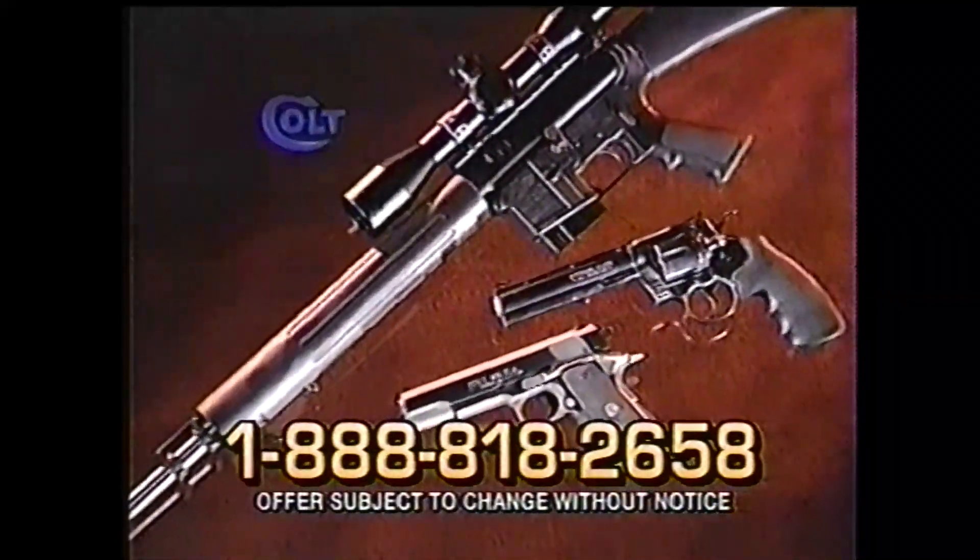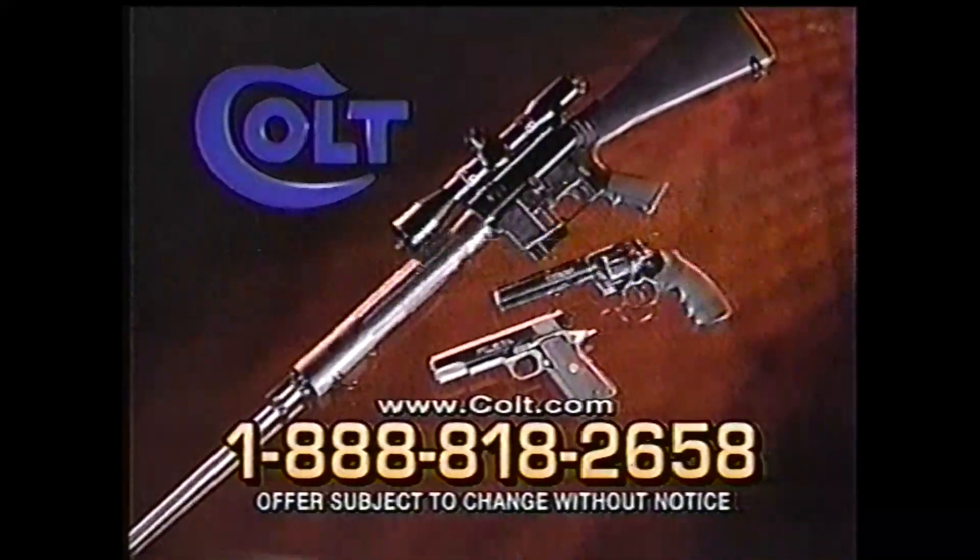Now you can own an American legend and get the gear free. Don't miss out. Call now for your nearest Colt dealer.